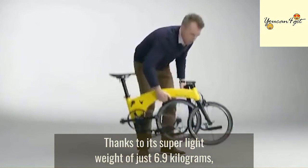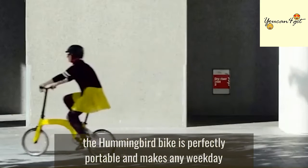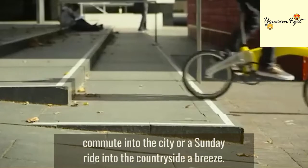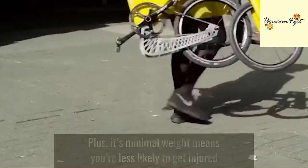Thanks to its super lightweight of just 6.9 kilograms, the Hummingbird bike is perfectly portable and makes any weekday commute into the city or a Sunday ride into the countryside a breeze. Plus, its minimal weight means you are less likely to get injured when carrying it.